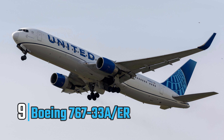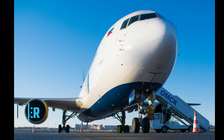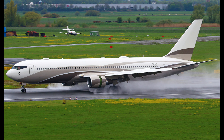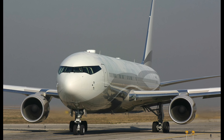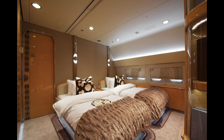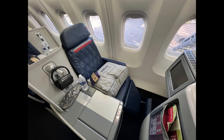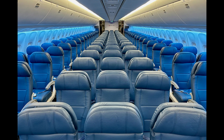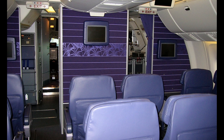At number nine on our list is the Boeing 767-33A/ER, valued at an impressive $170 million. This jet offers a perfect blend of range, comfort, and customization, making it a top choice for those who demand nothing but the best. Inside, the Boeing 767-33A/ER boasts an expansive cabin that can be tailored to suit any need, designed to accommodate up to 300 passengers in its commercial configuration. Imagine a flying palace with private bedrooms, a spacious dining area, a conference room, and even a lounge.